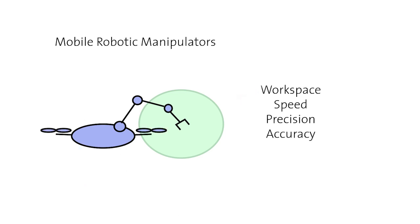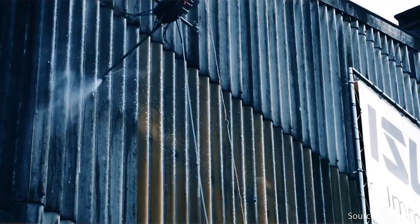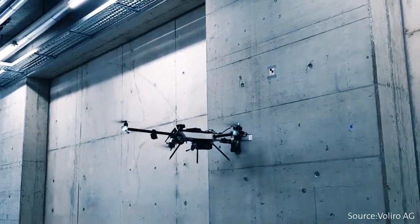Aerial robots have been embraced as a robotic tool for their unbounded workspace. When applied to manipulation problems, however, their performance is still lacking. Research groups and startups are now pushing this technology forward, creating fully actuated robots for operations that require physical contact.